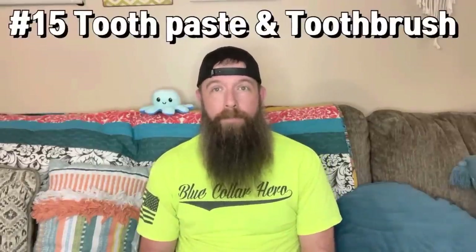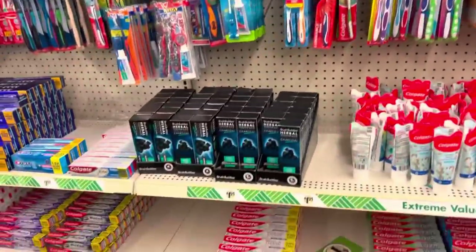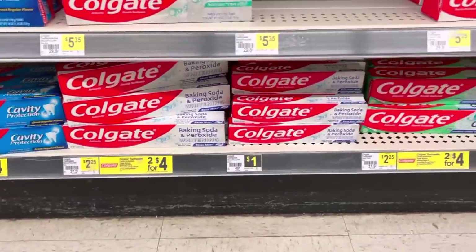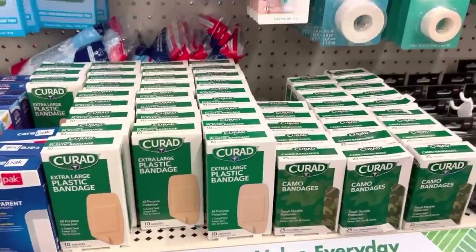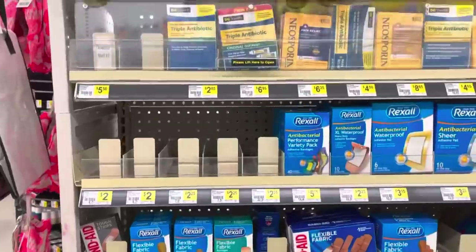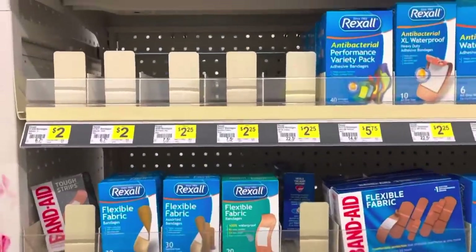Number fifteen, toothpaste and toothbrush. If you have toothpaste and a toothbrush in a situation like that, you're going to feel so much better being able to brush your teeth and have that clean feeling. It's a morale booster and also keeps you healthy. Number sixteen, first aid supplies — gauze, band-aids, tape, burn ointment, triple antibiotic cream. All that stuff will be priceless in a situation, especially if you wind up getting hurt.